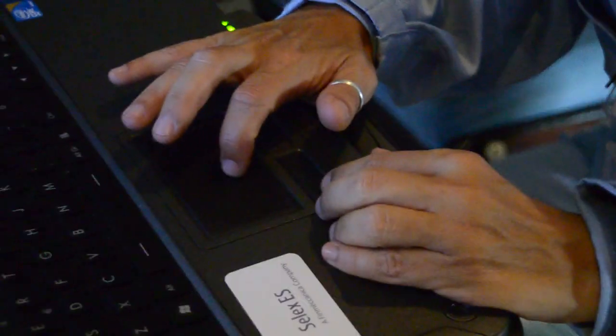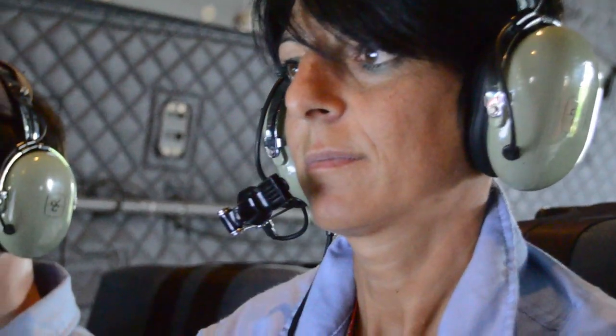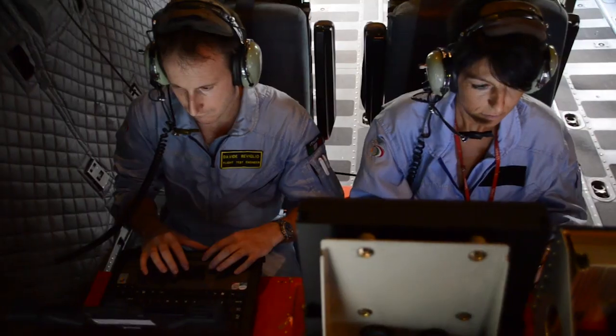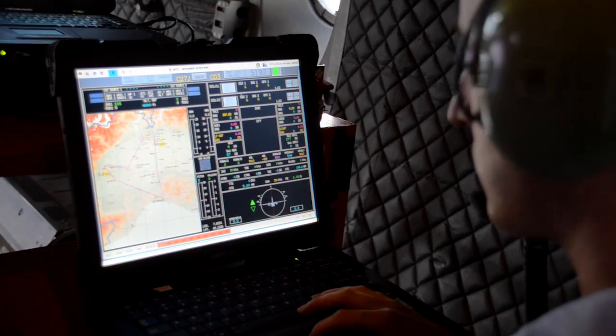We performed a flight from Torino towards Milano to overfly Malpensa Airport, where an ADS-B ground station is located. The flight had the objective to verify both ADS-B in and ADS-B out segments. We verified the correct reception and display of the ADS-B data from the surrounding aircraft.